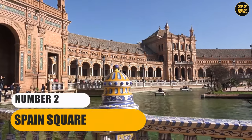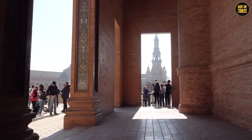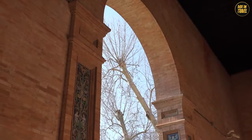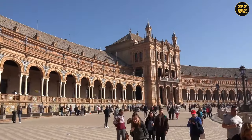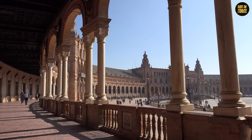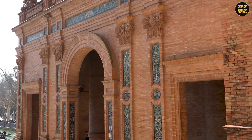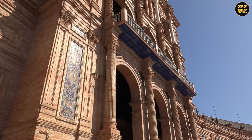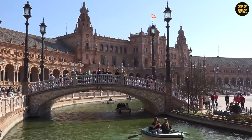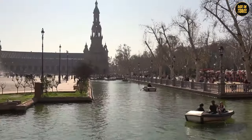Number 2: Spain Square. Let's wander over to Spain Square, where Rome's elegance and history hold hands. This square is a bustling stage set with the Spanish Steps, a stairway that's not just for climbing but also for pausing and taking in the vibes. At the foot of these steps, the Barcaccia fountain bubbles away, designed by Bernini's father — talk about a talented family! The square is a magnet for fashionistas, thanks to chic boutiques lining the streets, and for literature buffs, the Keats-Shelley Memorial House is a must-visit. Spain Square is a lively blend of art, history, and modern Roman life.